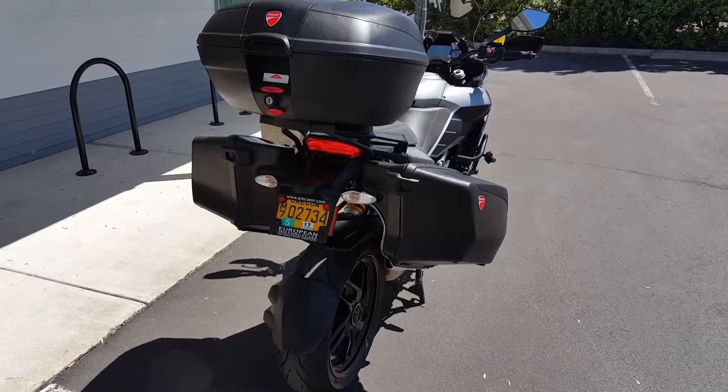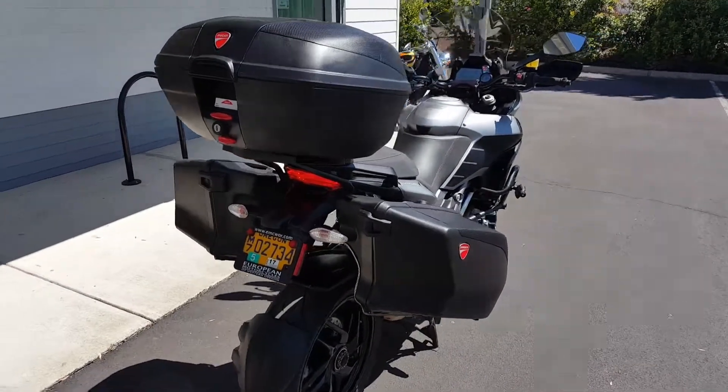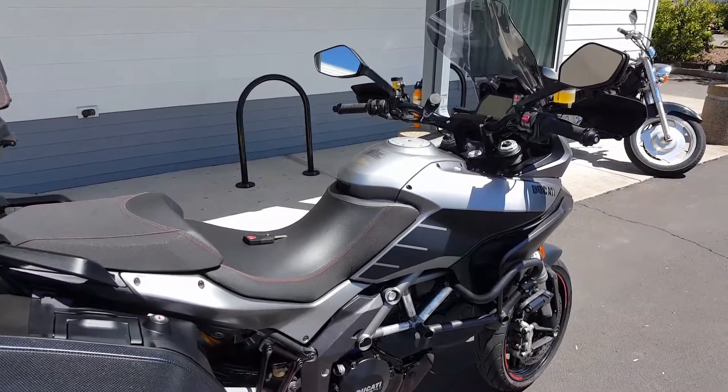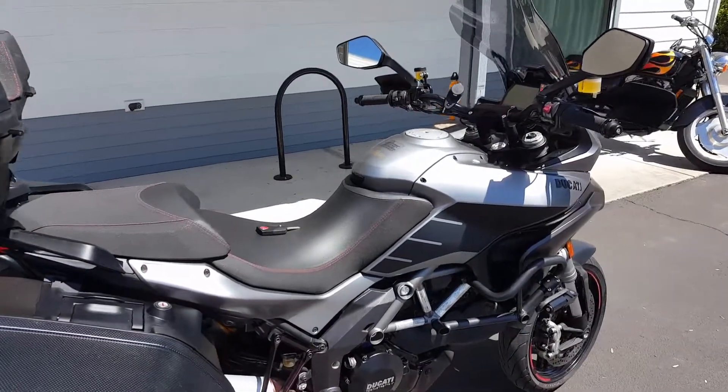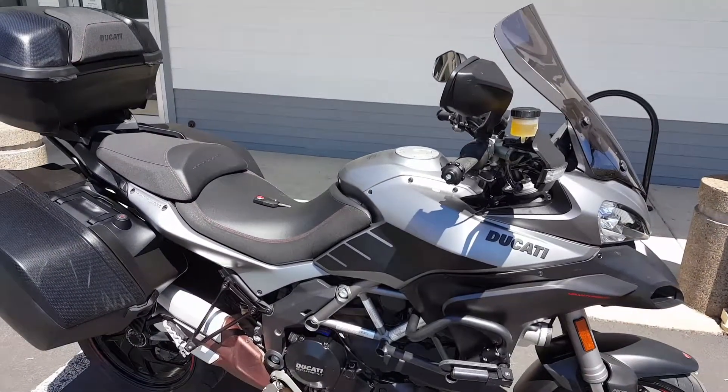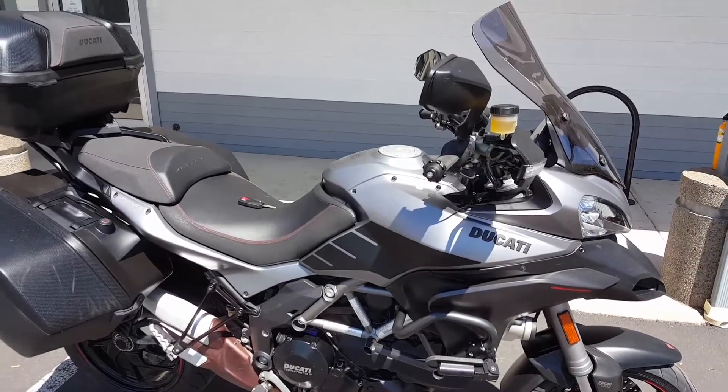Come by and take a look — fantastic bike, great color. It doesn't get any sportier for a street-carving, long-distance touring, dual-sport capable Ducati. Thanks for viewing.